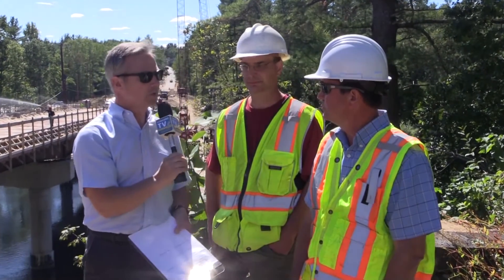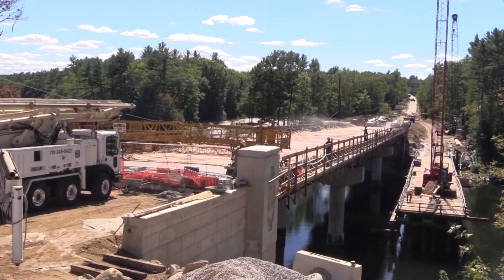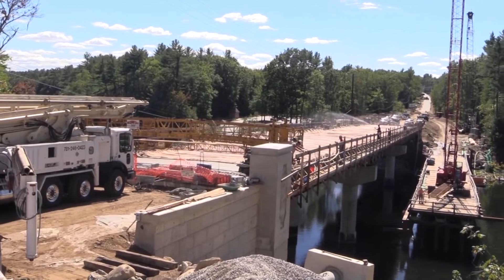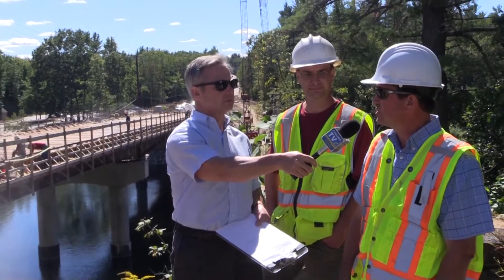So the new Sewells Falls bridge is better in multiple ways. Last question Ed — how are we doing in terms of project schedule and budget? Overall, the project is on schedule and we're within our targeted budget program right now, so I'd say the project is going very, very well.